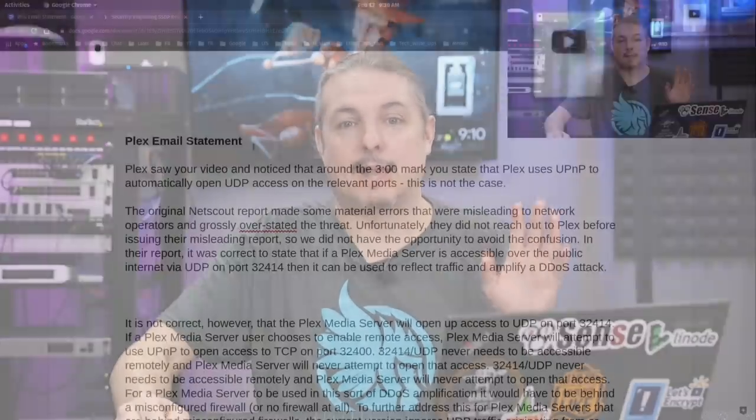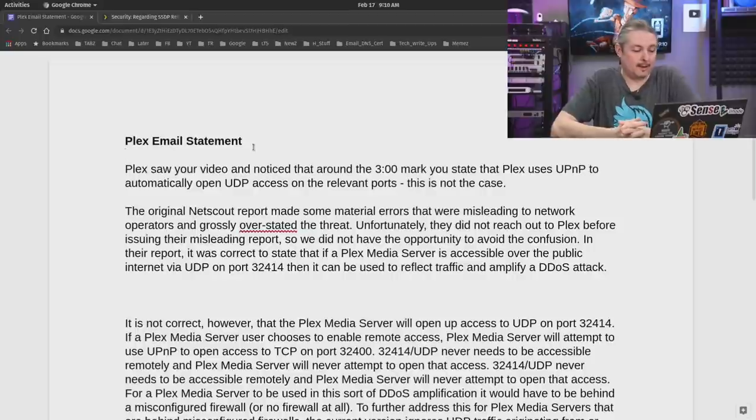Now I'm going to get to the exact email that Plex sent me. Plex saw your video and noticed at the three-minute mark you state that Plex uses UPnP to automatically open up UDP access on irrelevant ports, and this is not the case. The original NETSCOUT report made some material errors that were misleading to network operators and grossly overstated the threat. Unfortunately, they did not reach out to Plex before issuing their misleading report, so we did not have the opportunity to avoid the confusion.